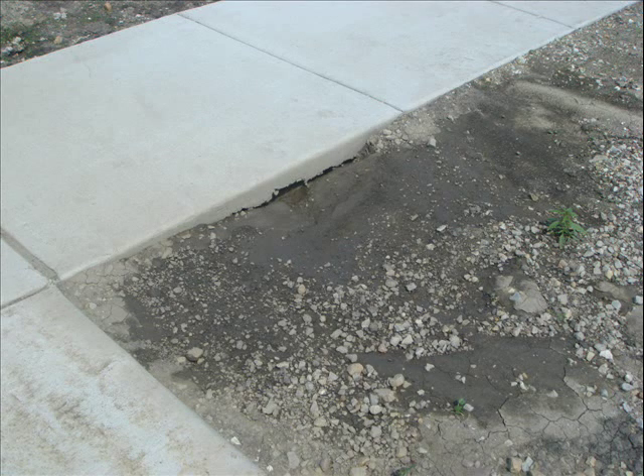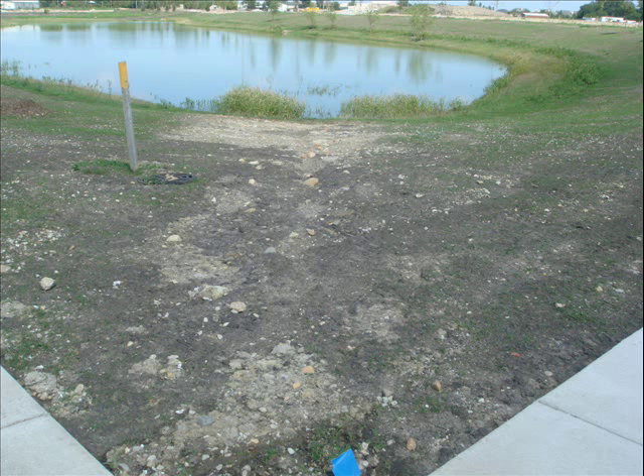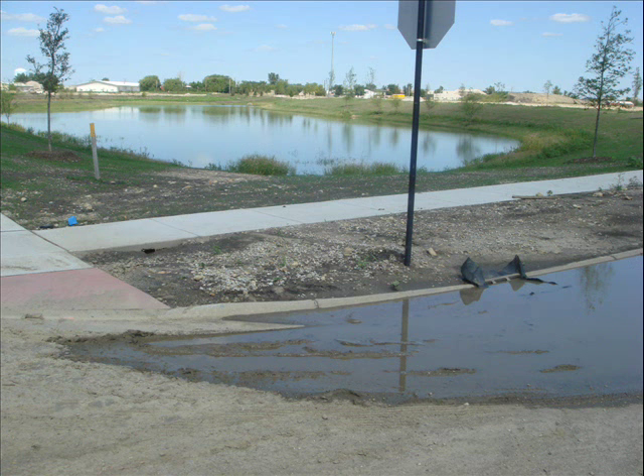These photos were taken three days after the major rain. As you can see, the job site is still not drained and erosion is clearly evident.